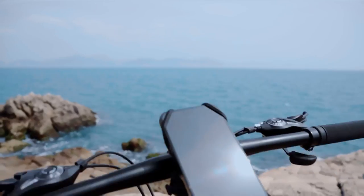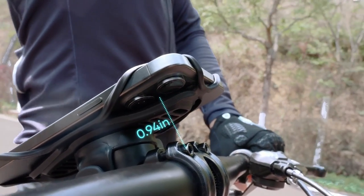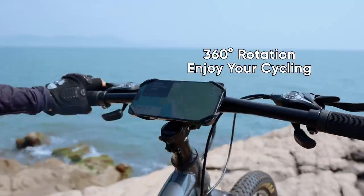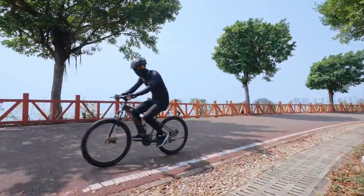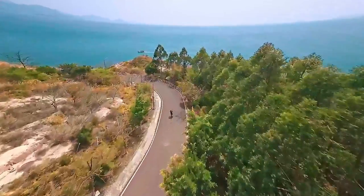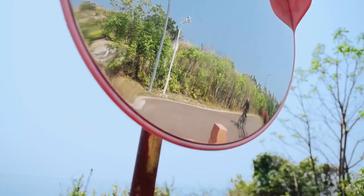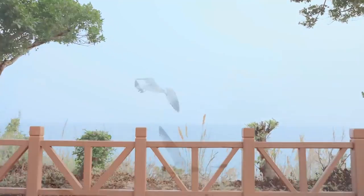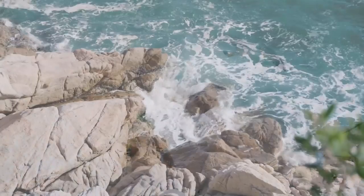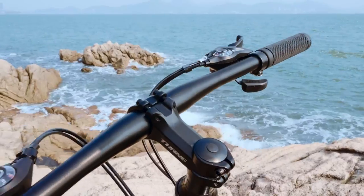With over 3,000 pull-off tests under its belt, this mount is built to withstand extreme weather, thanks to its sturdy double-buckle fixation that firmly grips your phone and handlebars. Compatible with phones ranging from 4 to 7.2 inches, this holder makes it easy to switch between inner and outer silicone straps based on your device size. You can rotate your phone 360 degrees, allowing for both horizontal and vertical viewing.